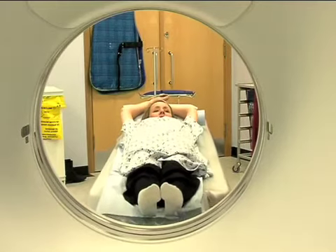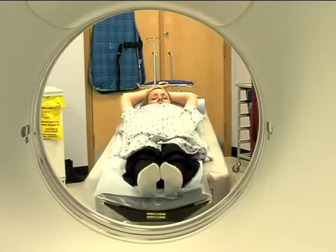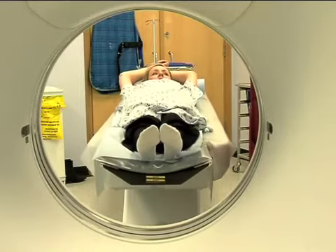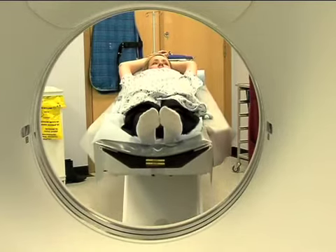It is a brand new state-of-the-art CT scanner, which we're very fortunate to have here at Royal Barclay Hospital. It's the first one in the UK and the eighth one worldwide.